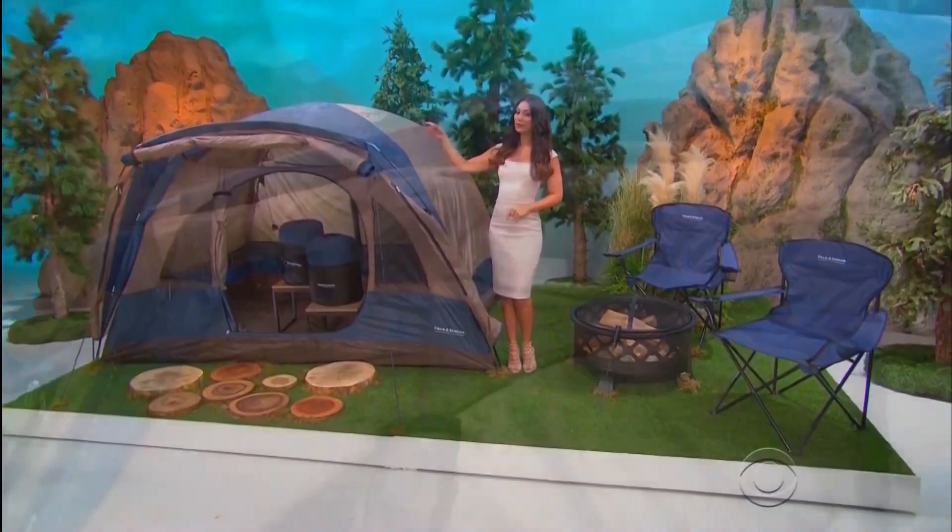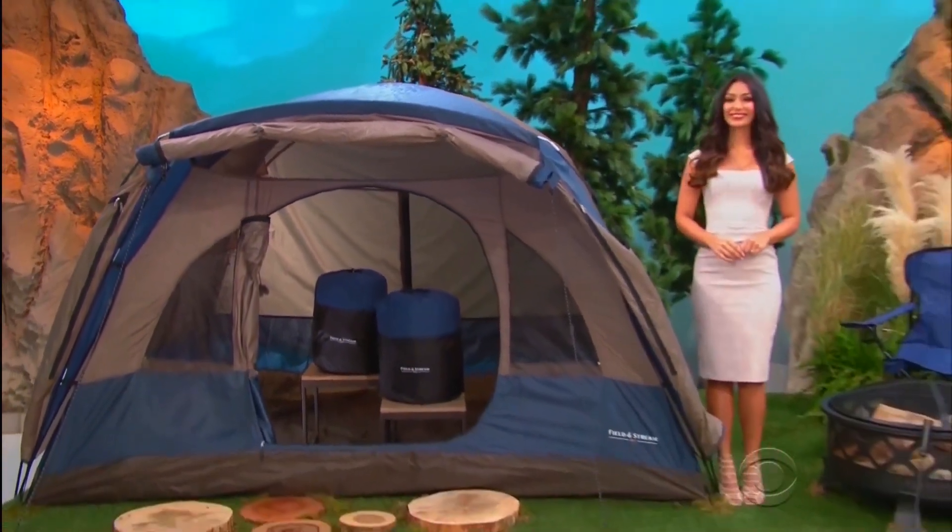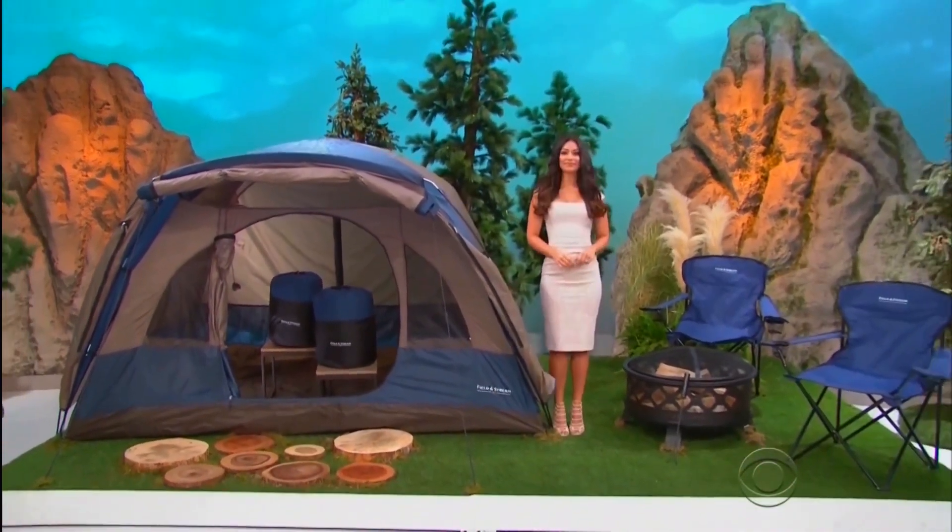Field and Stream Shop is setting you up for a night under the stars with a four-person dome tent, two sleeping bags, two folding chairs, and a fire pit!